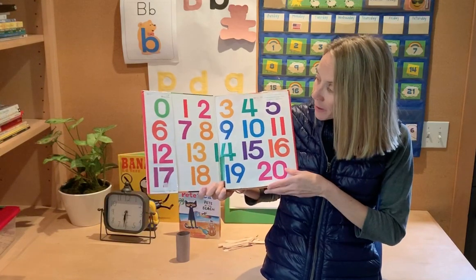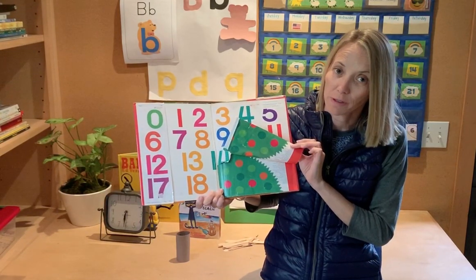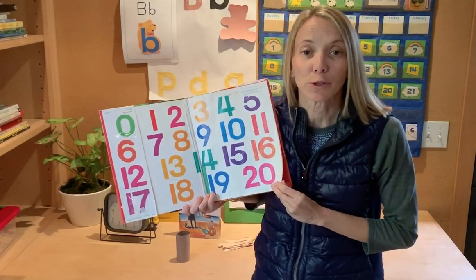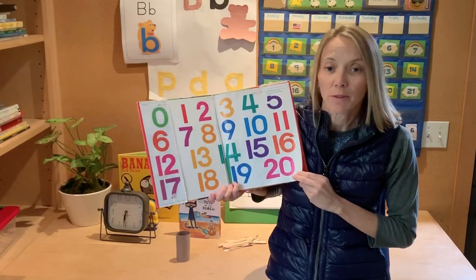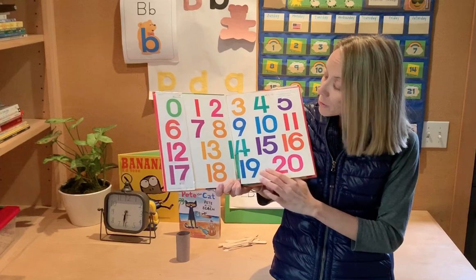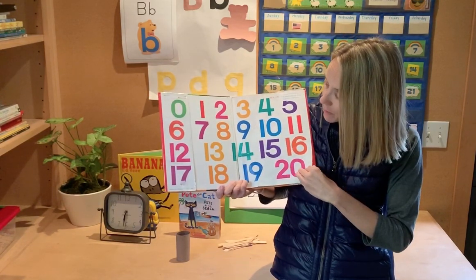I noticed something right away when I got this library book. When you borrow a book, or even with your own books at home, you need to take care of them. You don't step on them, you don't leave them on the floor, and you definitely don't rip your pages. If you do, you should probably put some tape on it. I'll tape this one up before I return it to the library.